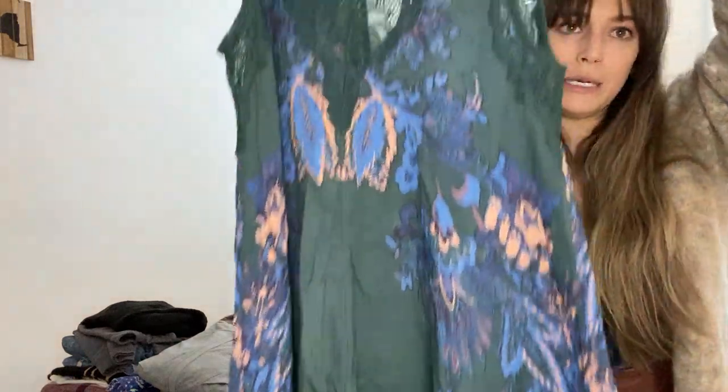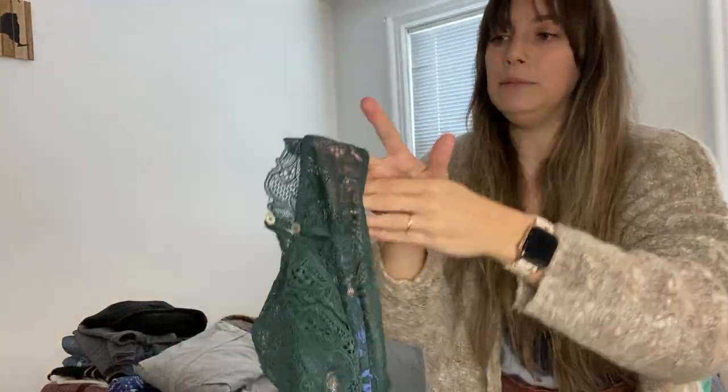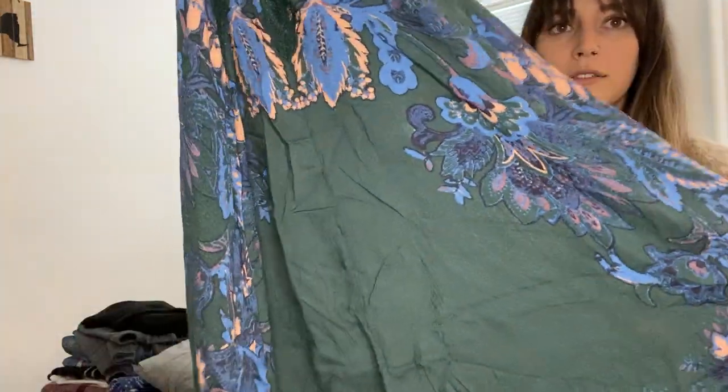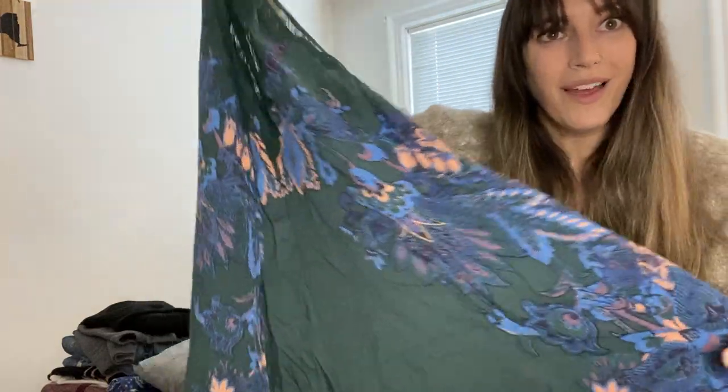I also have another Free People one — this is called the Free People Marsha Mini Dress. It's a floral print lace, high-neck dress, super flowy and fun. It's a size medium. I got it for a good price — they retail for about $80. It's really pretty and lightly used, with two little buttons at the neck, a really pretty emerald green color with a feathery or floral design throughout. It's sold anywhere from $10 to $70 on Poshmark. I got it in a bundle at a good price, but if I can turn that around for a sale, I'm open to doing that.